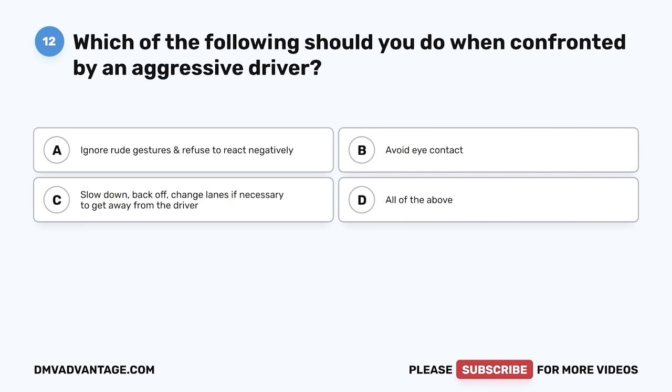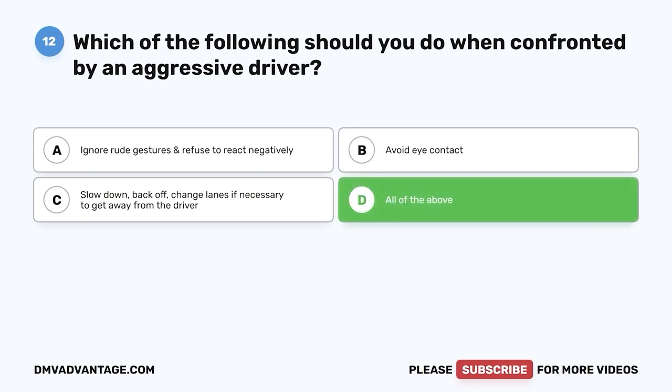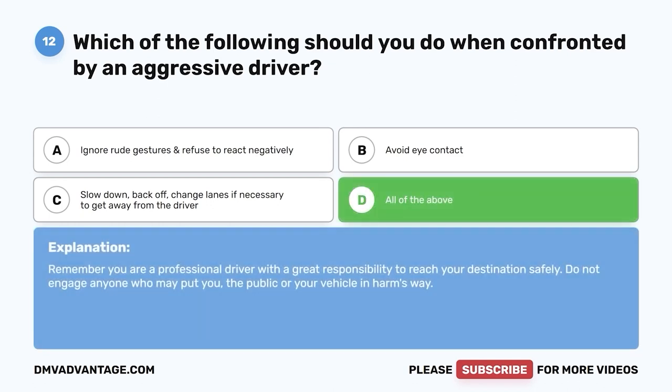Question twelve: What should you do when confronted by an aggressive driver? A, ignore rude gestures and refuse to react negatively; B, avoid eye contact; C, slow down, back off, change lanes if necessary; D, all of the above. The correct answer is D. You are a professional driver with a great responsibility. Do not engage anyone who may put you, the public, or your vehicle in harm's way.